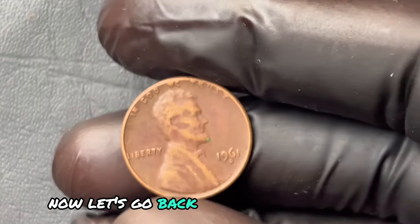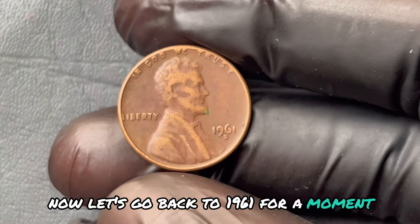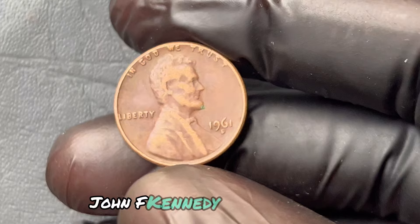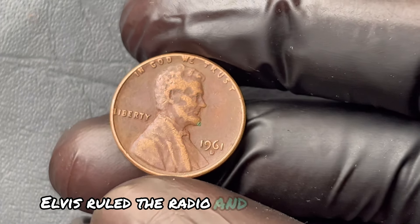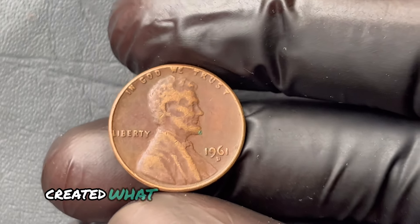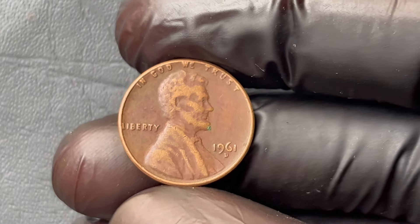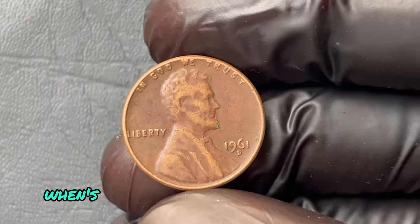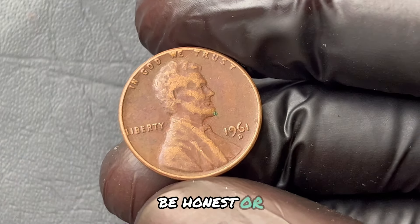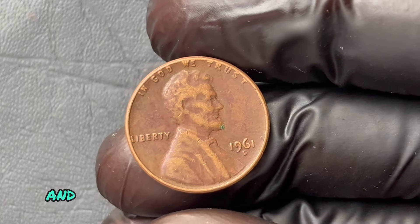Let's go back to 1961 for a moment. What was happening in America? John F. Kennedy was president, Elvis ruled the radio, and the Denver Mint, while churning out coins, unknowingly created what could be your hidden gold mine. When's the last time you even looked at a penny? Or do you just throw them into a jar and forget about them?